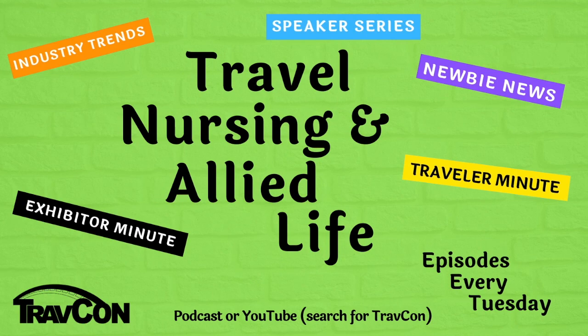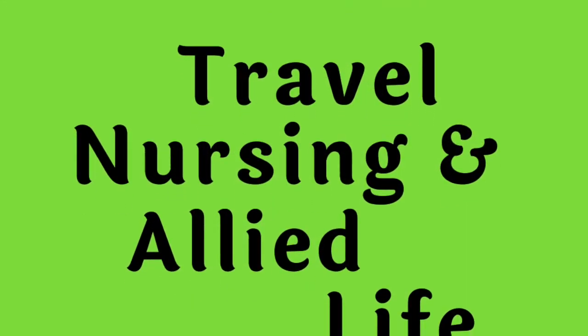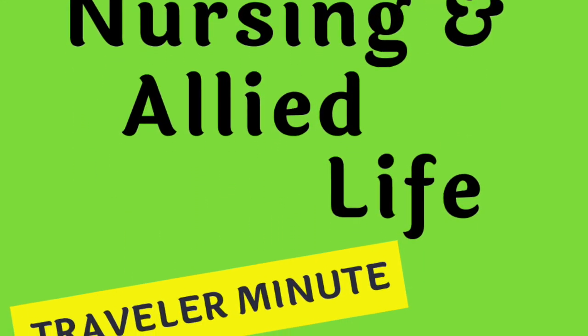That's why we did this podcast — to connect people and get them to hear about different areas. You get bored of one, you want to move to the next. Thanks for listening to Travel Nursing and Allied Life. You can find the full show notes below or at TravCon.org. Please help us out by rating our podcast on iTunes or wherever you get your podcasts.